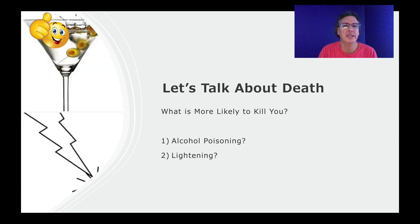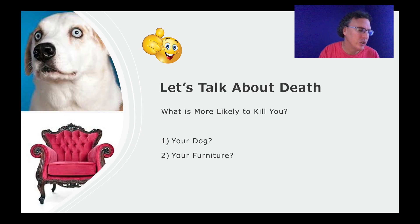And one more: alcohol poisoning or lightning — which is more likely to kill you? Many people rate lightning as a more likely way to die than alcohol poisoning. In fact, alcohol poisoning is much more likely to kill you than lightning ever will. On a list, people tend to put lightning higher. They tend to think of things like lightning, plane crashes, or dog attacks as likely potential causes of death. So the question is: why?